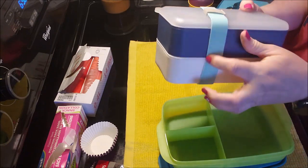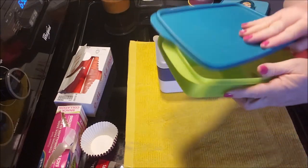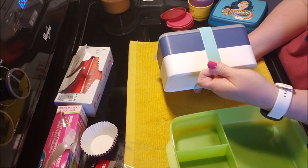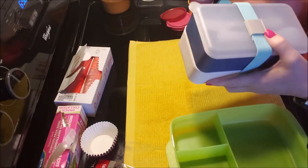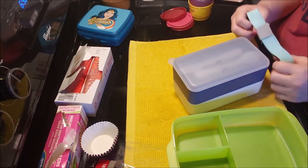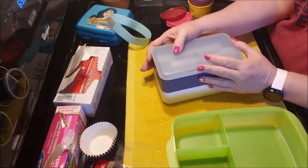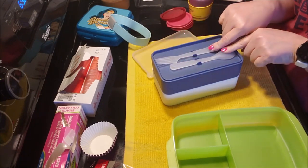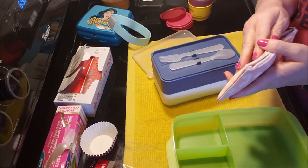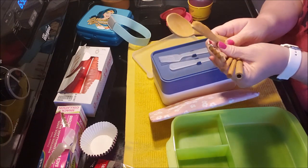The lids go on tight and an elastic band holds everything together — it's a Japanese-style bento. I'll use both containers: this one for car snacks and this one for lunch tomorrow. What I love about it is it comes with silverware.